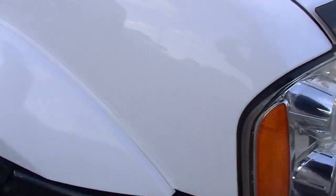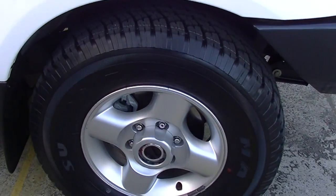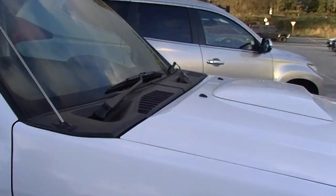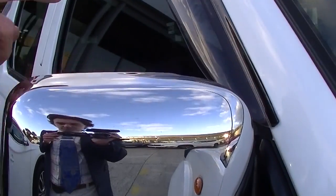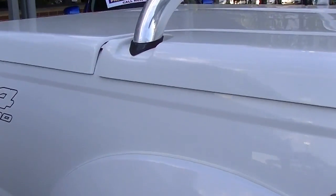As we come around to the side of the car, we have factory alloy wheels with adjustable hubs, and brand new tyres have been fitted all around. We've got the chrome exterior mirrors with genuine weather shields as well. And of course, being the STR, we've got our side steps. The paintwork is pretty much unmarked — in really good order.